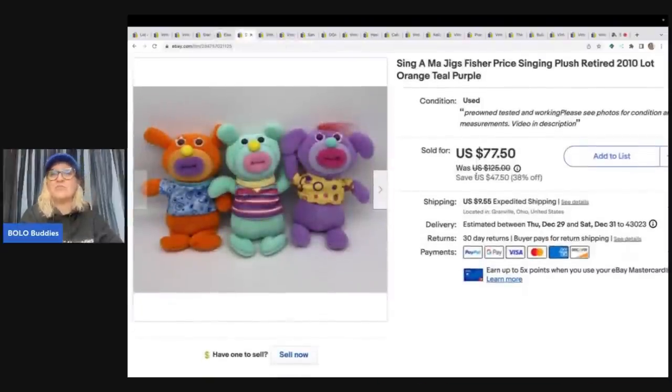These are Sing-a-ma-jigs, Fisher-Price singing plush. I tell you guys all the time — pick these up, if you see them they sell. I got these at the Goodwill Bins. They were all sitting together, and I do have footage in one of my Goodwill Bins videos. I sold these for $60 plus shipping. My cost of goods was about $1.89 a pound, so maybe three or four bucks for these. I decided to sell them together because there were a lot listed individually, and I figured that would give me more control of the market as a unique item.